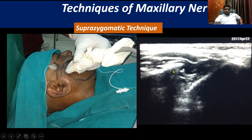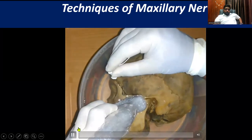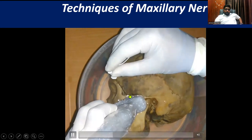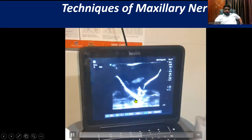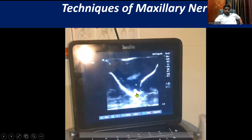You can see the coronoid process of the mandible and the posterior surface of the maxilla. In an out-of-plane manner, the needle has to come and hit the pterygopalatine fossa, and then you give 3 ml of 0.5% bupivacaine — that's all that is needed. That's the water bath model. You will also see a frontozygomatic suprazygomatic approach in the same U-shaped manner representing the pterygopalatine fossa. Deposit the drug there and you will have a successful maxillary nerve block.